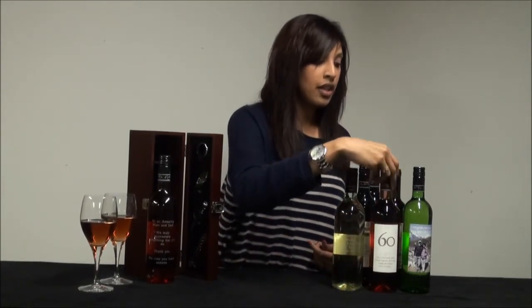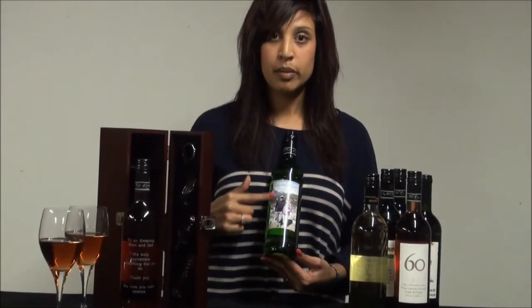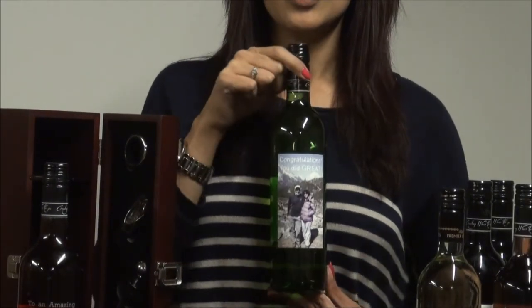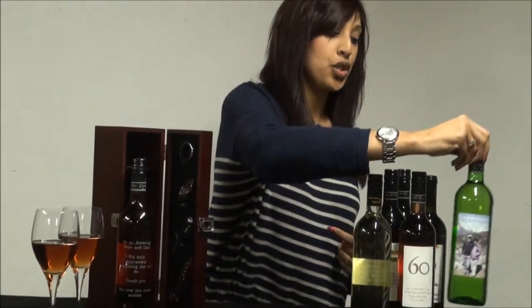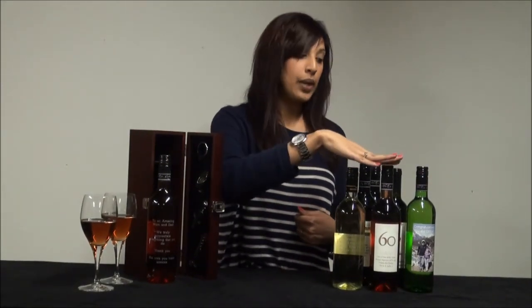The third option is our design your own personalised wine. Here you can upload a photo. The customer has uploaded a photo and it's covered the whole label, and they've written their message on the top. This is a bottle of personalised Chilean white wine. There are over 15 different types of wines to choose from, and all of them can be used as engraved, our labels, or design your own. Thanks very much.